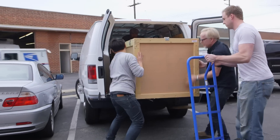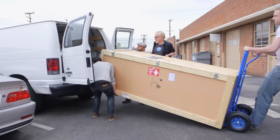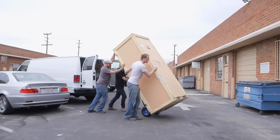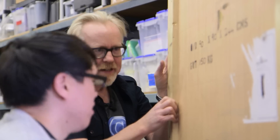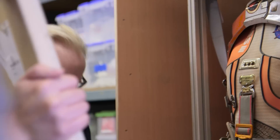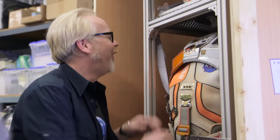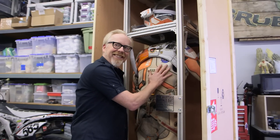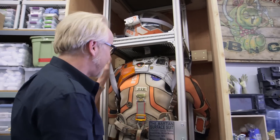Holy crap, that's heavy. Lowering it down. Oh! One more? Oh, it's real. Look at that! Wow! I get to touch it. Holy crap, look at this thing, it's so pretty.